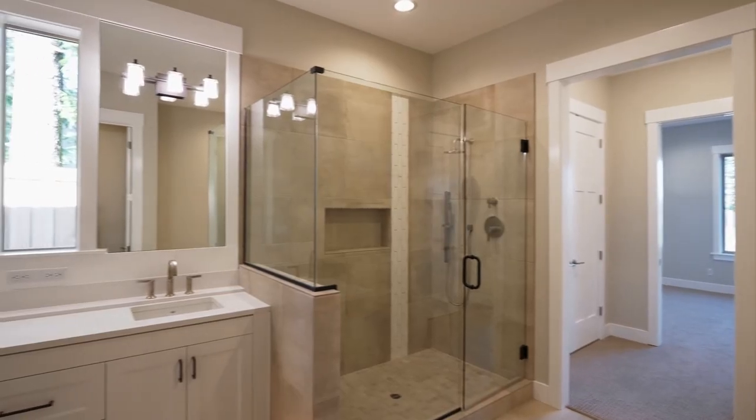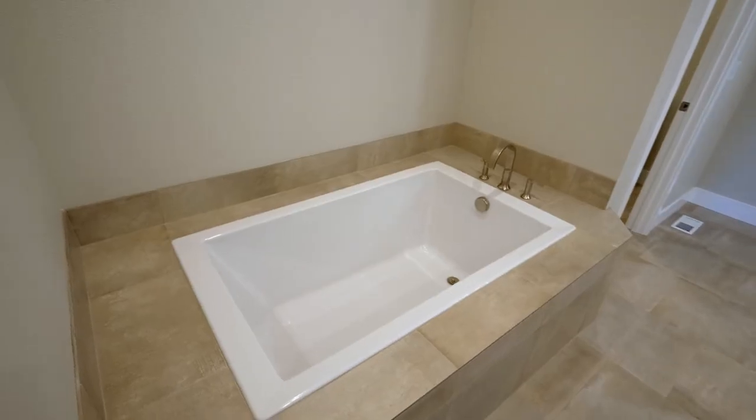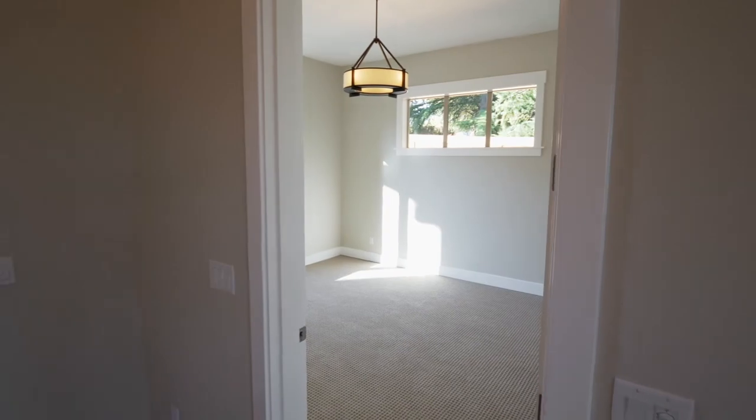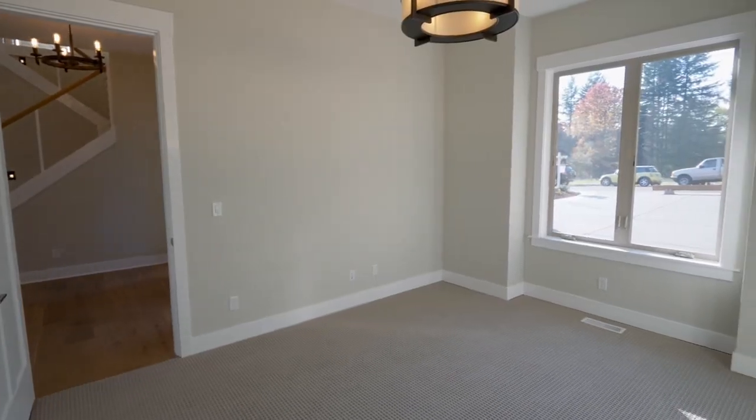It has an inviting bath with quartz counters, a tile shower, and a deep tub. You'll also find a large main floor office.